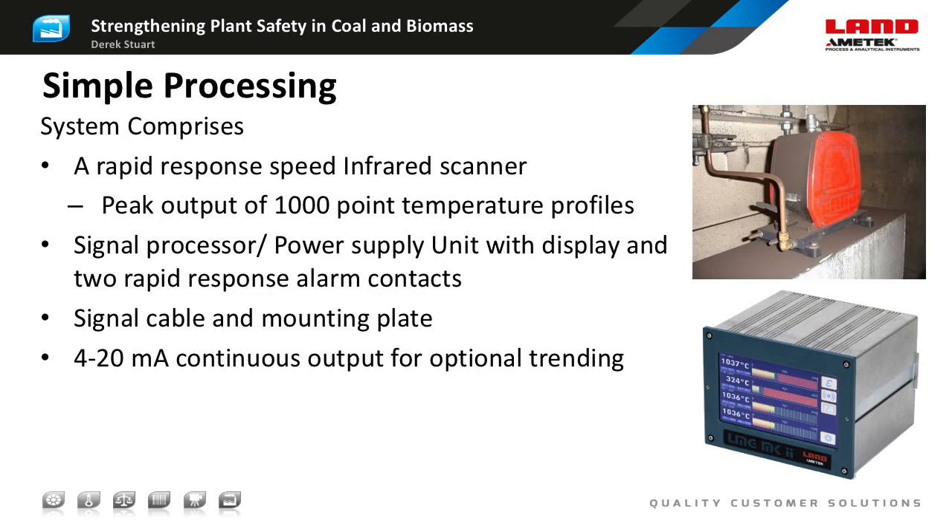Here we have a simpler processing scheme which indicates and outputs the peak temperature from each scan as a 4 to 20 milliamp signal, along with an alarm relay which fires if the peak is above a specified alarm temperature. The new Ametek Land LMG Mark II signal processor allows up to four separate line scanners to be connected to a single processor.